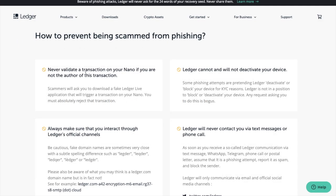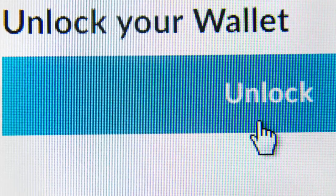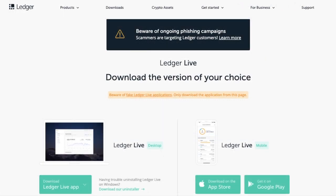They also state to never validate a transaction on your Nano if you are not the author of that transaction. Scammers can get you to download a fake Ledger Live manager that could trigger a transaction on your Nano, which you must reject. Now, I personally have issues with updating Ledger Live, which means I have to go to the website to download the latest version. However, instead of using a Google search, I'd recommend bookmarking the official link and adding it as a favourite, and always double-checking your links are correct.